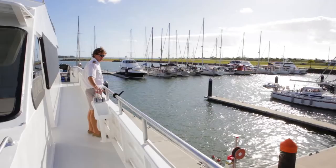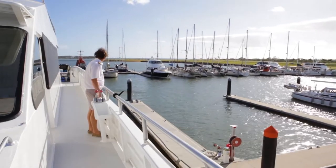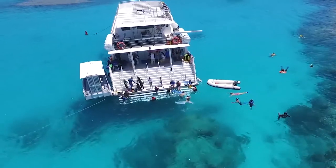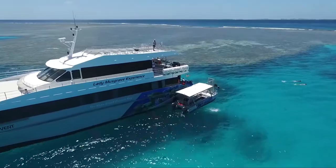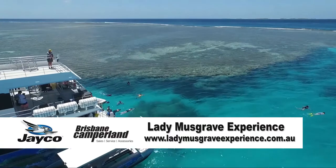Brett Lakey is the proud owner of the Lady Musgrave Experience and you can tell he loves his job. To round out the day, it's only fitting that I check out what all the fuss is about — a truly special thing to immerse yourself in. The Lady Musgrave Experience departs most days from Burnett Heads and you can book online.